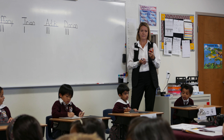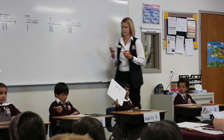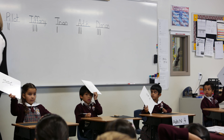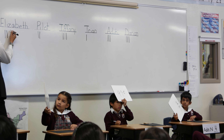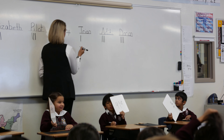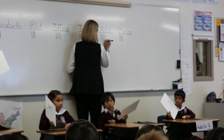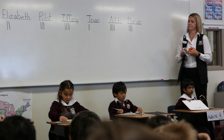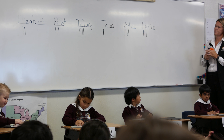Number five. Jacob has three dimes and three nickels. His mom gives him four pennies. How much money does he have all together?